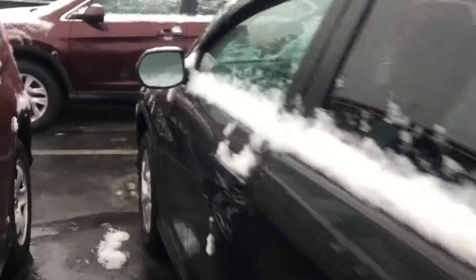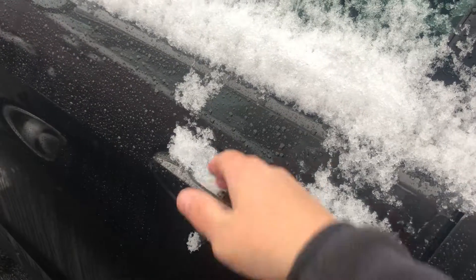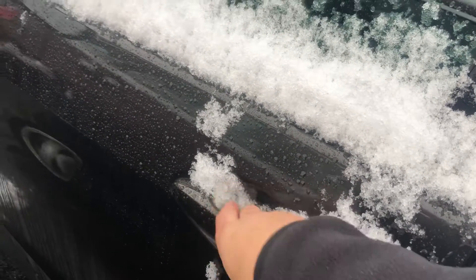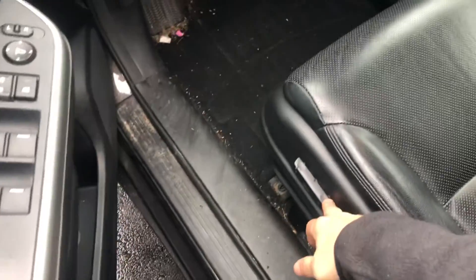I'll get a quick peek in the cabin and we'll start it up. You get a sensor in the door handles, which is really nice — so you can lock, and if you wait a second, you can unlock the vehicle as well. Dual front power seats.